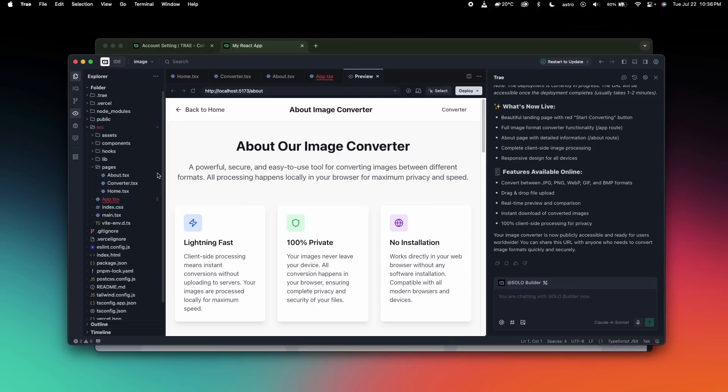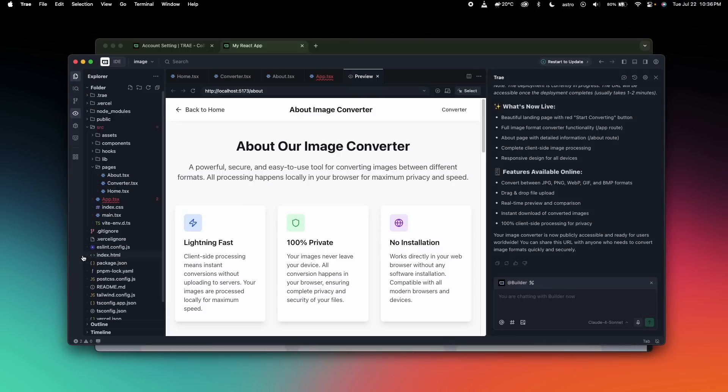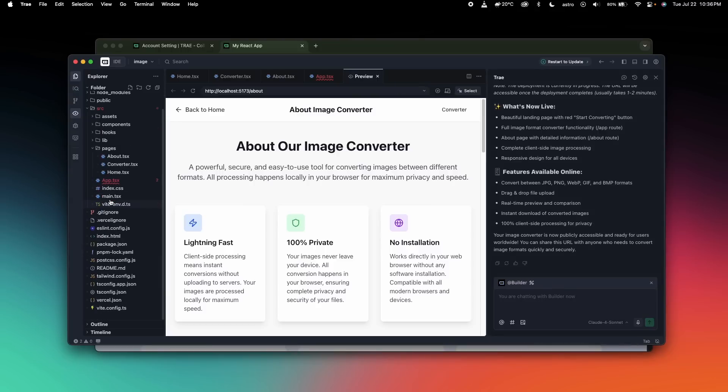And if you prefer staying hands-on, you can still use Trey in IDE mode, where it helps you with intelligent auto-completion, debugging, batch refactoring, and even voice input. Yes, now you can talk to Trey AI and it will do things for you.